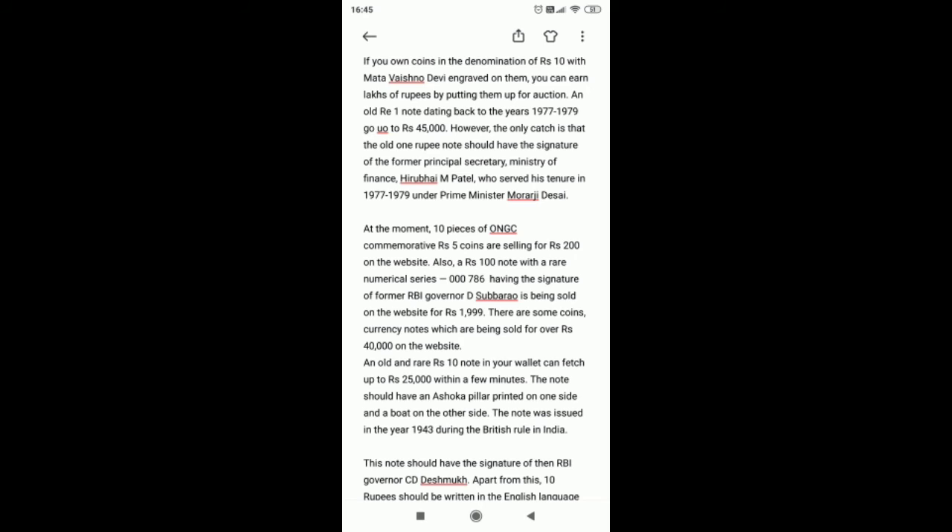Another e-commerce site, OLX, also helps people sell rare coins and notes online for good money. Queen Victoria's coins from the year 1862 are being sold for 1.5 lakh rupees on the portal. The 1 rupee silver coin made in the year 1862 comes under the category of rare coins. In case you have one of these antique coins and are willing to sell it, you have to register yourself as an online seller on OLX. After registering, you can place your advertisement by clicking a photo of the coin and uploading it on the site.